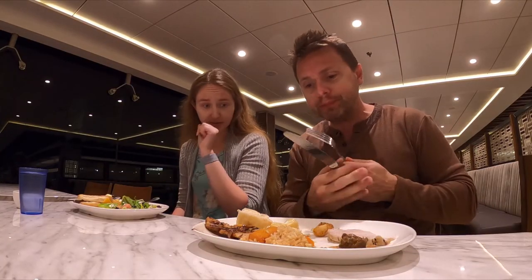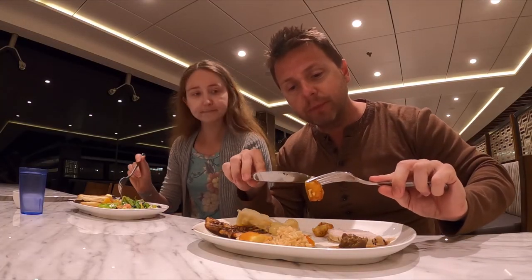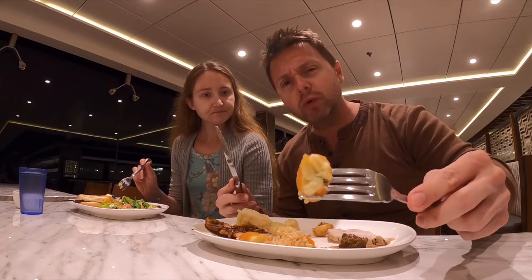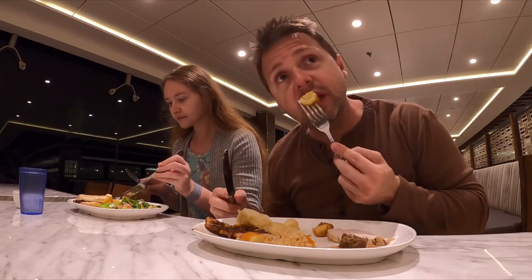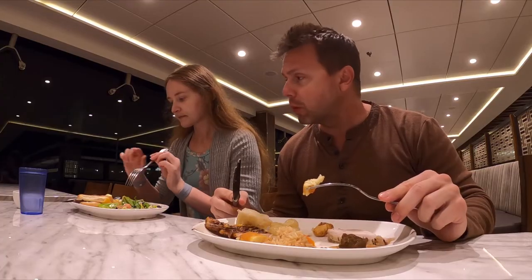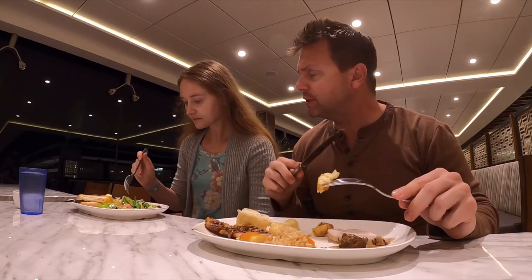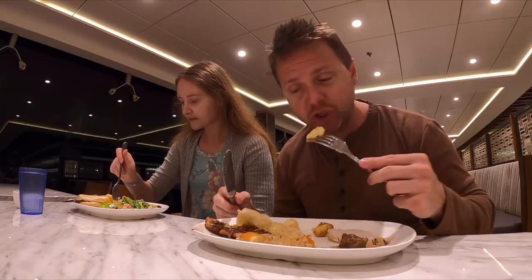This burger is pretty good. This is some type of potato — it's almost like a mozzarella stick but it's potato and they've deep fried it. It's mashed potatoes inside of a shell like a mozzarella stick. Unique — very good. I like that, MSC, nice job on that.